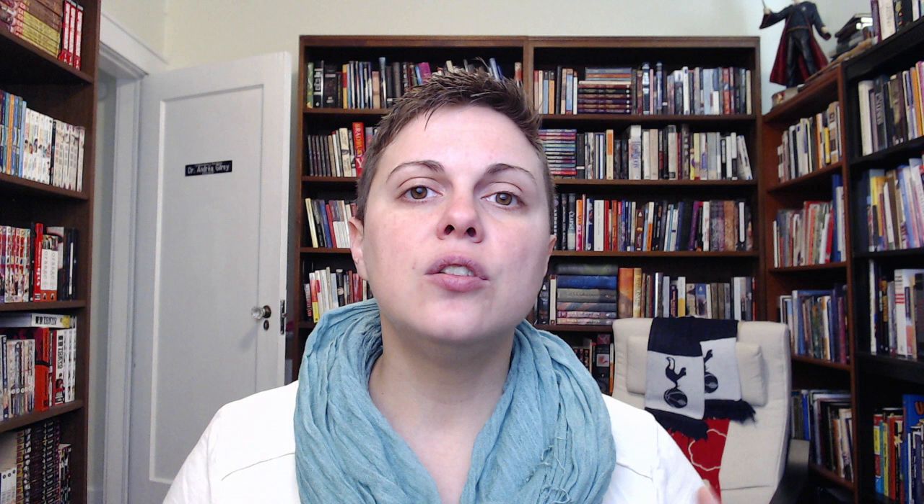Inspired by these European-style satire and humor magazines, Japanese artists began creating their own European-style satire and humor magazines too, most notably Marumaru Chinbun, which was founded in 1877. It's in this setting that the two founders of modern manga rise up: Rakuten Kitazawa and Ipe Okamoto.